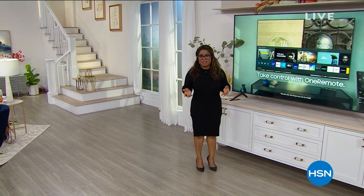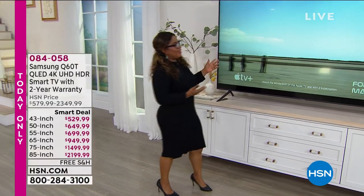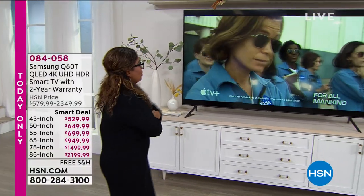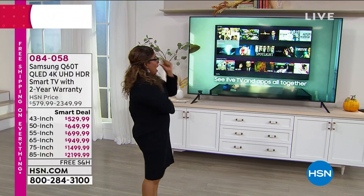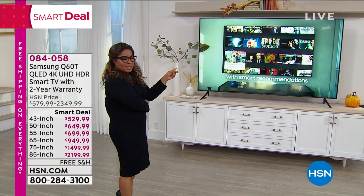I have one word for this TV, and that word is wow. Look at that. I mean, talk about a movie theater experience in your home. I mean, we're not messing around with this. Look at this.